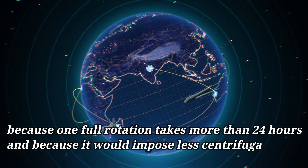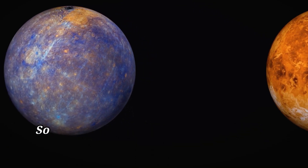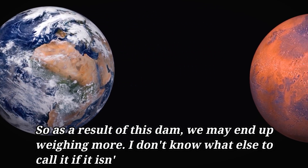And because it would impose less centrifugal force on us, our body weight would be higher. So as a result of this dam, we may end up weighing more. I don't know what else to call it if it isn't a disaster.